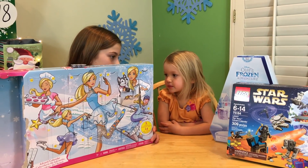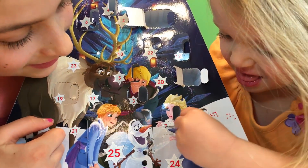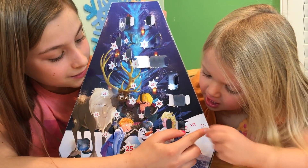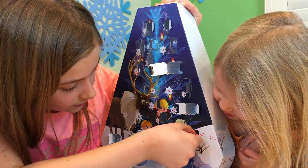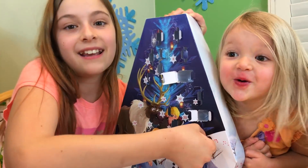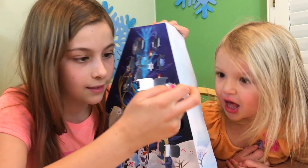Okay, do you want to start with yours, Olivia? Yes. Do you need help? Yes. I wanted it to be little Elsa. Let me guess — another Olaf. Yeah, it is. That's like your tenth Olaf. I wanted it to be a little Elsa.